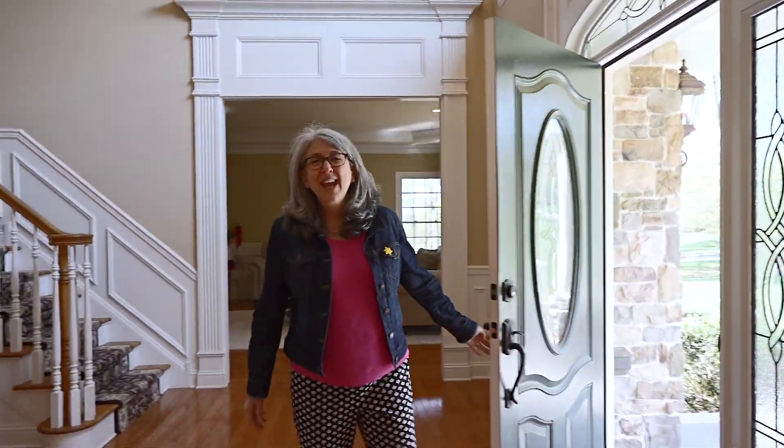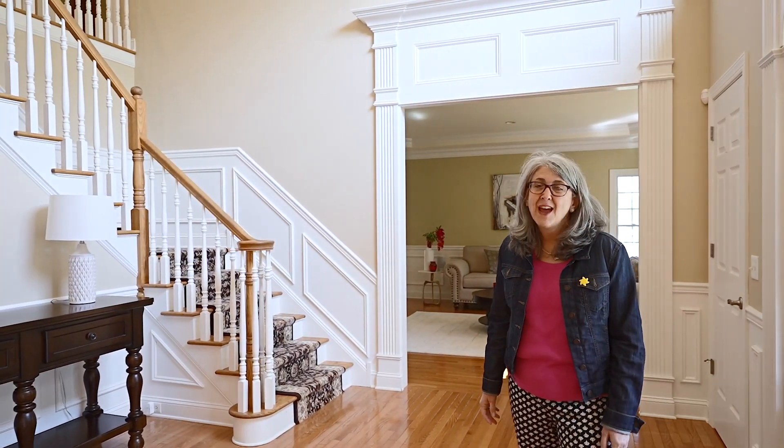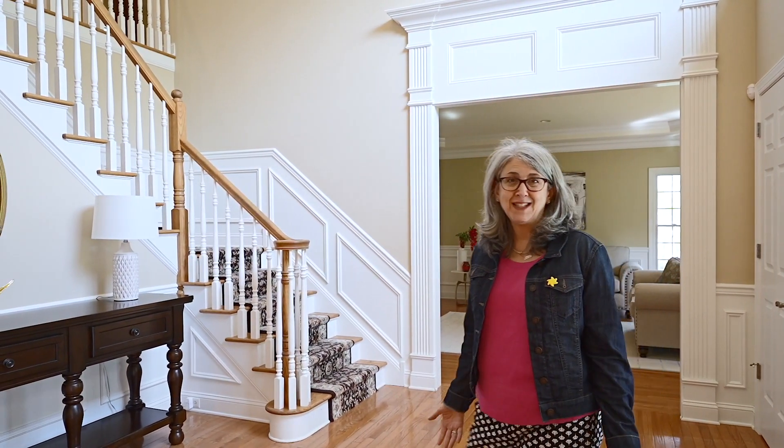Prepare to be wowed by this 8,400 square foot home nestled on two acres in the Emerald Glen development here in Basketbridge.